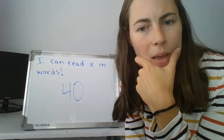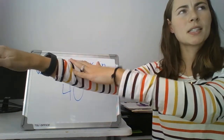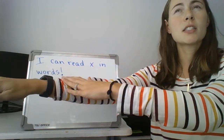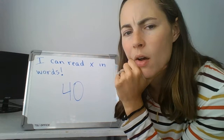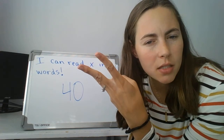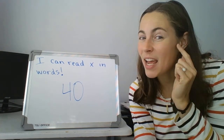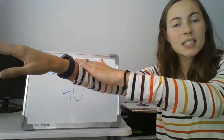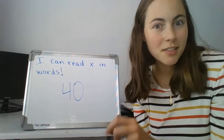Did you hear something that was the same between all the words we just segmented and blended? We said mix, fix, fox, and box. What's the same in all those words? Mix. Box. Fix. I hope you're hearing that the end sound is the same in all of them. The end of every one of those words, we hear the X sound. Mix. Fox. Good.